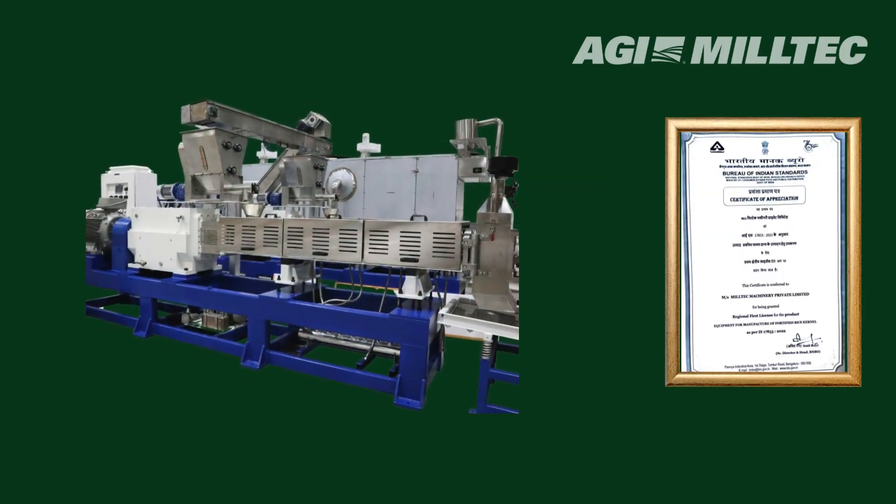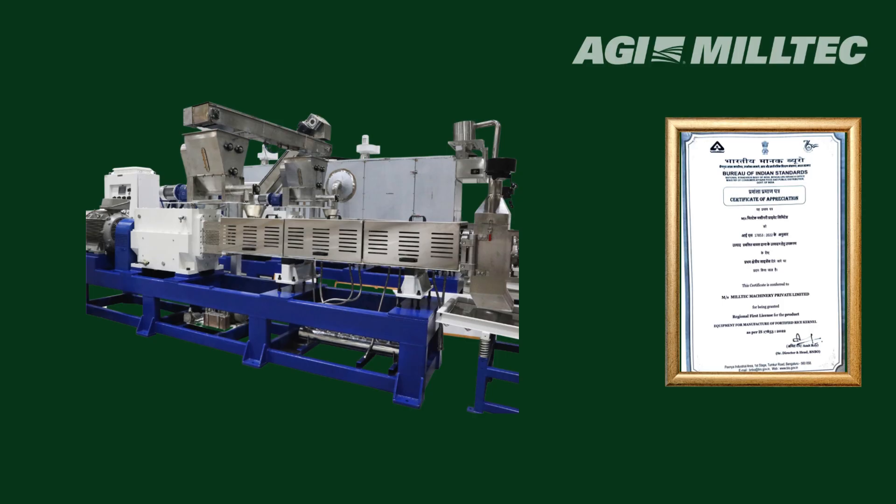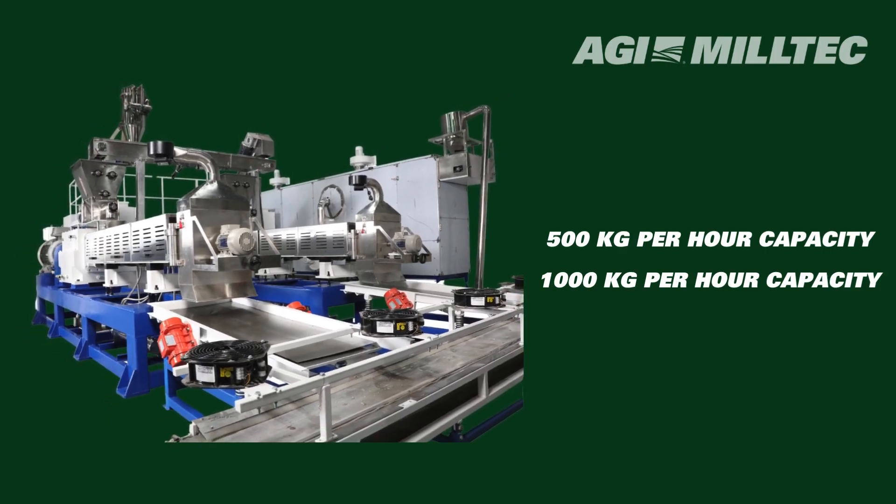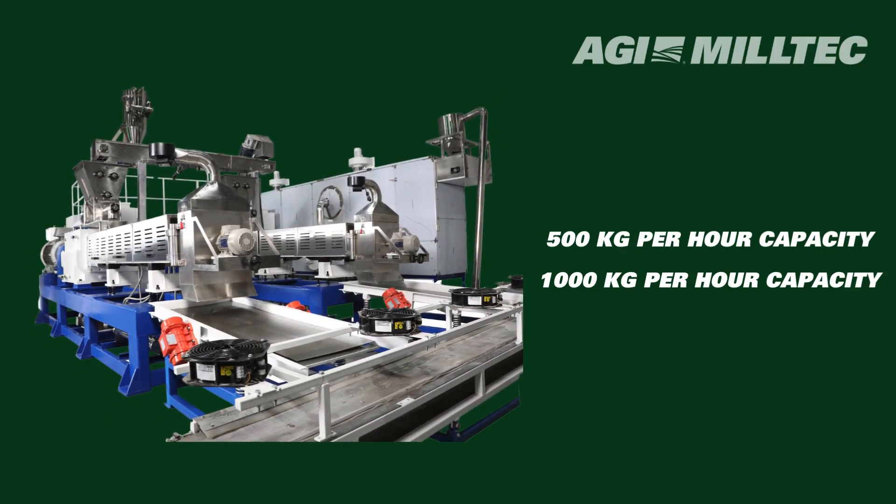Our BIS Certified FRK Line stands out with its adaptable production capacity, ranging from 500 kg per hour to 1,000 kg per hour, ensuring versatility and efficiency to meet diverse demands.